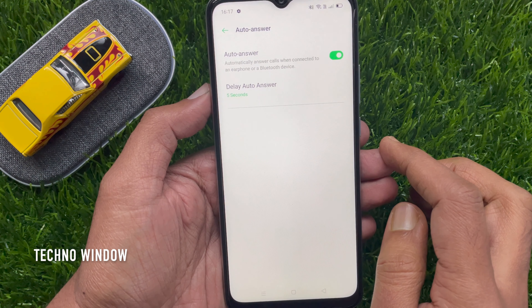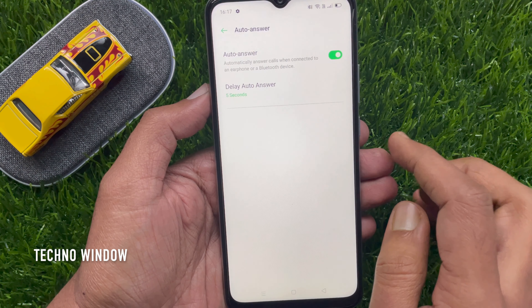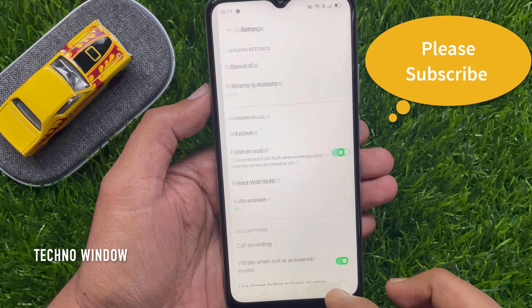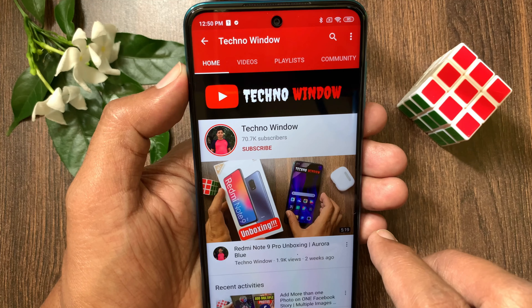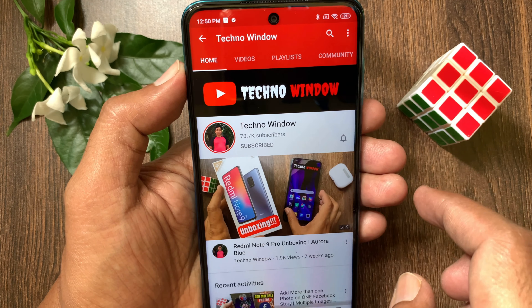From Call Settings, tap Auto Answer. Auto Answer automatically answers calls when connected to an earphone or a Bluetooth device. Just toggle on Auto Answer. You can set the delay from 3 seconds to 10 seconds — by default it is 5 seconds.